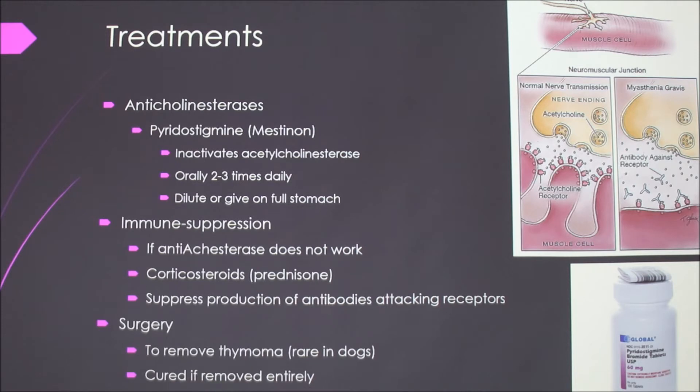In surgery — if they have the thymus tumor — they'll be cured if you remove all the tumor.